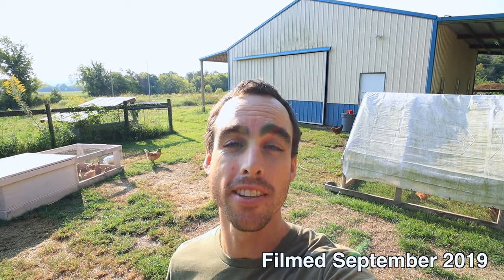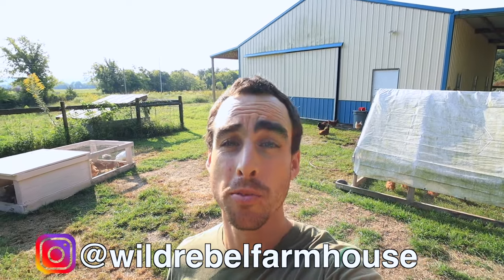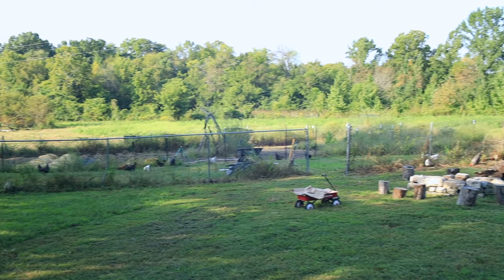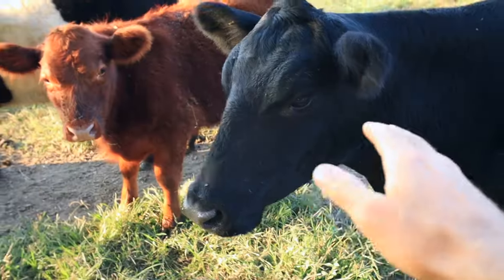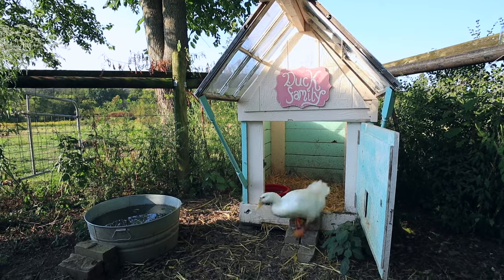Hey everybody, welcome back to another Nature's Always Right video. Today I'm in Lewisburg, Tennessee, visiting my friends Brittany and Anthony at the Wild Rebel Farmhouse. This is their homestead. They've been homesteading for just two years now, still pretty new, but they've got a lot of experience and a lot of really cool holistic methods using different essential oils and herbs to treat their animals. They have chickens for eggs, meat chickens, they've raised pigs, and they have cows as well. Come on, let's go check out their homestead.